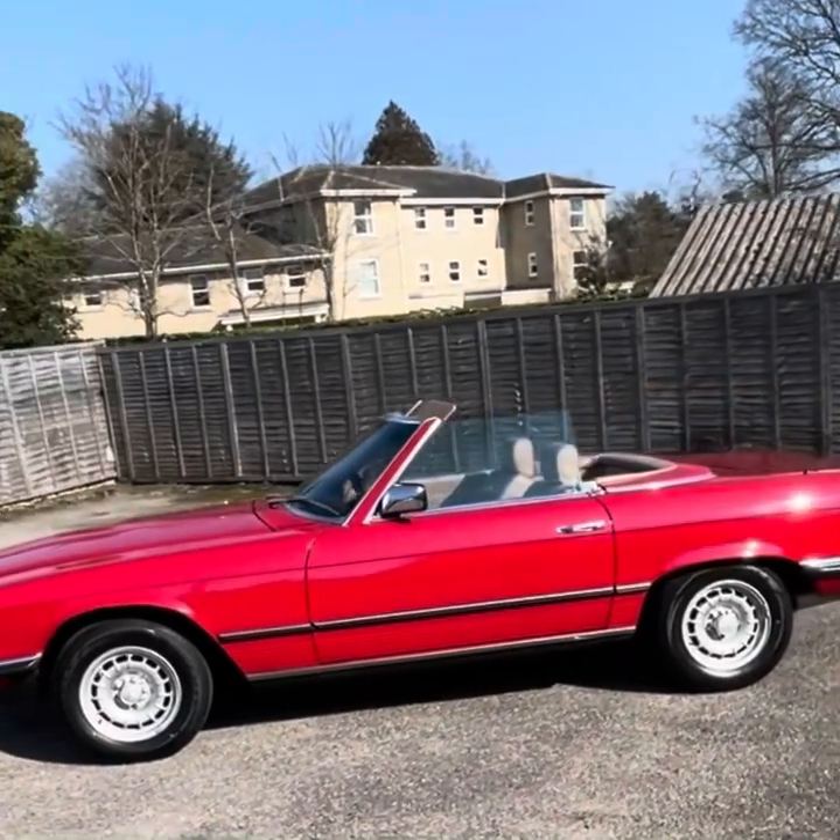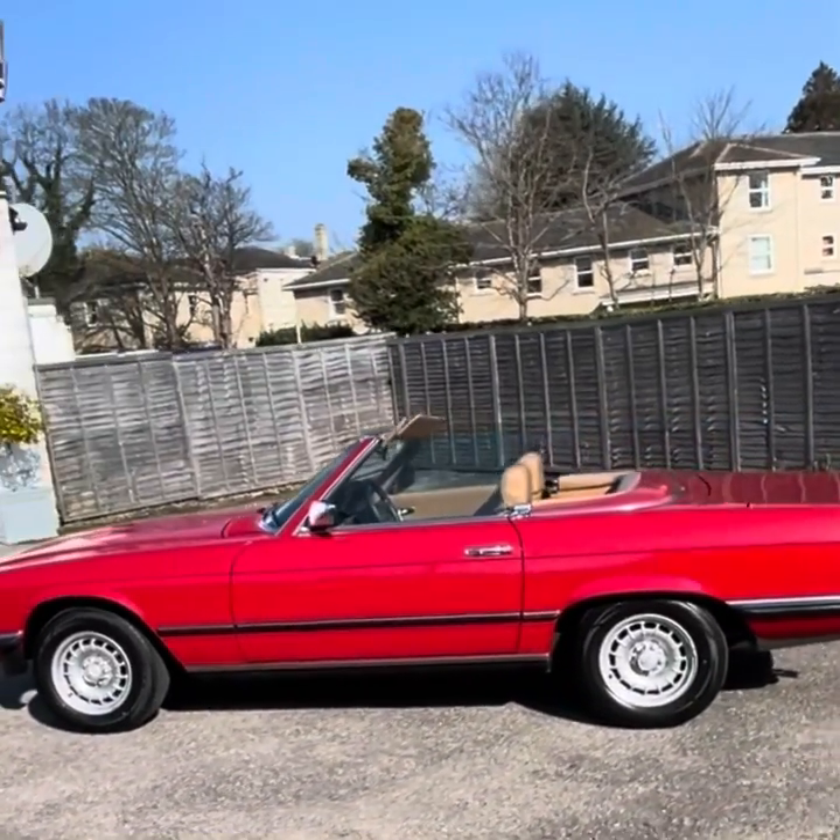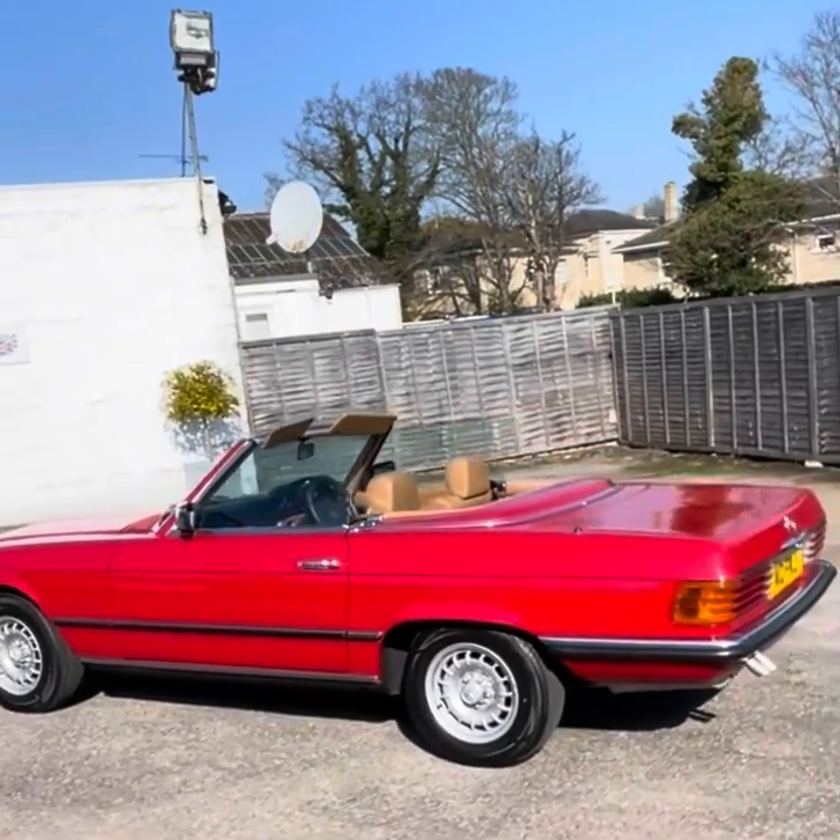First registered in October 1984, the car has had eight owners and has just over 100,000 miles on the clock.